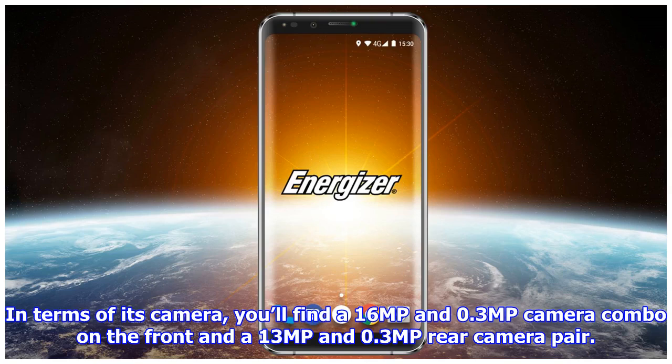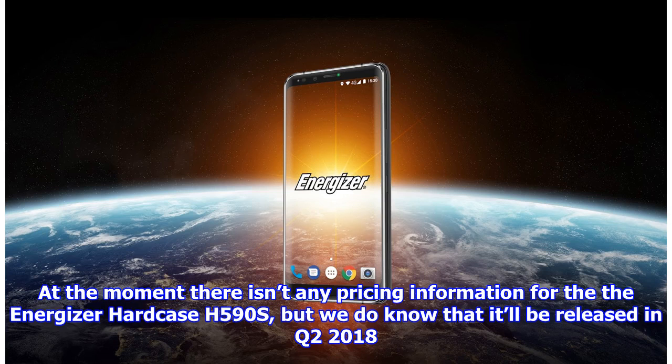In terms of its camera, you'll find a 16MP and 0.3MP camera combo on the front and a 13MP and 0.3MP rear camera pair. At the moment there isn't any pricing information for the Energizer Hardcase H590S, but we do know that it'll be released in Q2 2018.